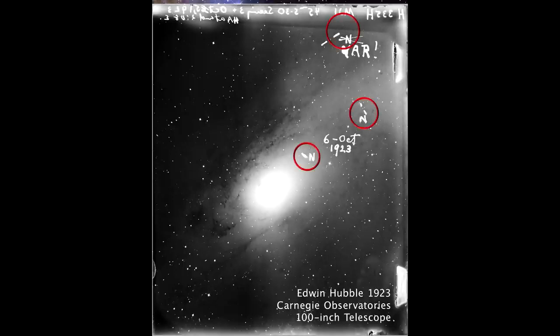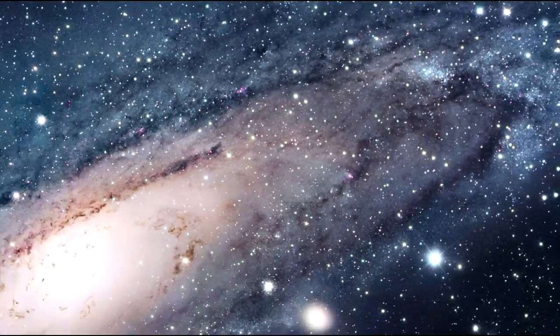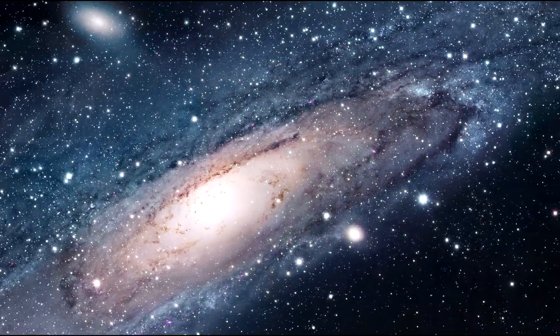He originally identified three stars and marked each of them with an N for Nova, the class of exploding star. Later, Hubble realized that the Nova at the top right was actually a Cepheid variable. He crossed out the N and wrote VAR for variable. He added an exclamation point because he knew that this variable would allow him to calculate the distance.